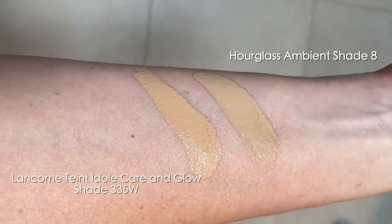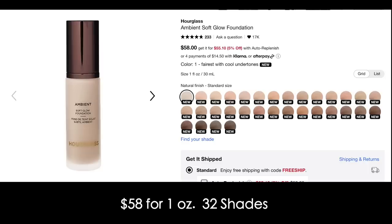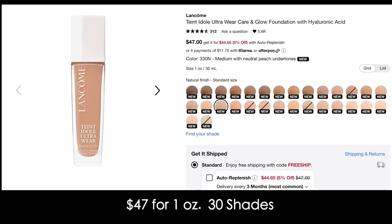Here are the two shades I'll be using: 335W in the Lancôme and shade 8 in the Hourglass. The Hourglass is one fluid ounce, retails for $58, and comes in 32 shades. The Lancôme is also one ounce but retails for $47 and comes in 30 shades. The Lancôme also contains hyaluronic acid — a sugar molecule that occurs naturally in your skin, helps bind water to collagen, trapping it in your skin, and makes your skin appear plumper. The Lancôme claims up to 24-hour transfer-resistant, healthy-looking glow with buildable medium coverage and SPF 27.